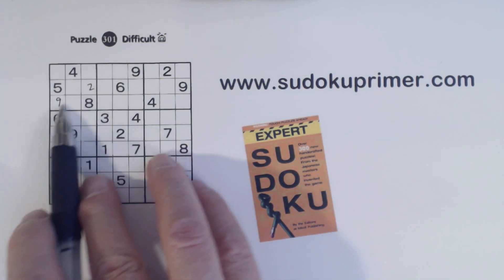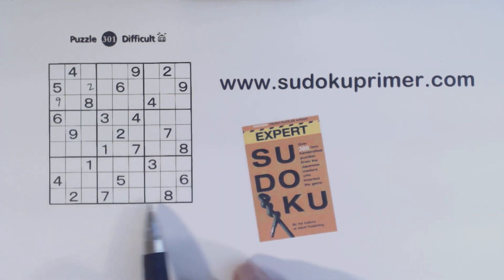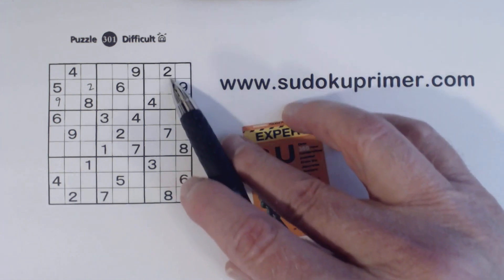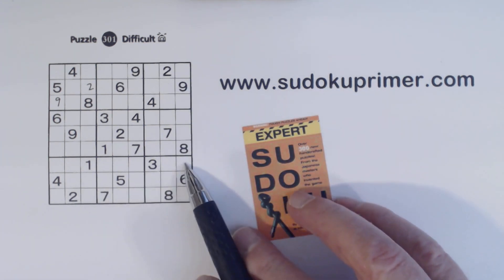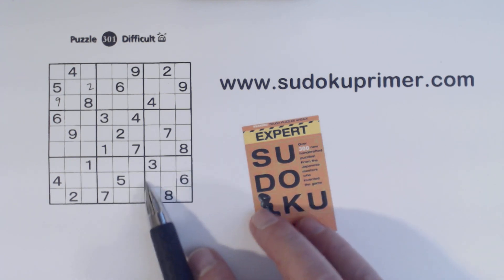Once we fill in these two numbers here, we have a T pattern right there. Here we have a 2 and a 7, and a 2 and a 7 here, so these are two 7 twins. We can't fill those in yet, but that makes this a hidden T pattern right there.